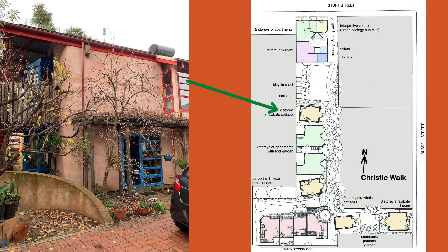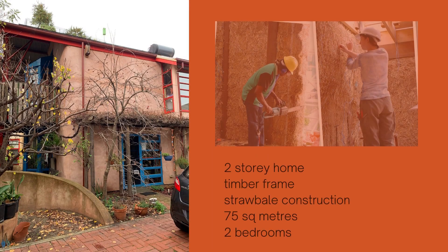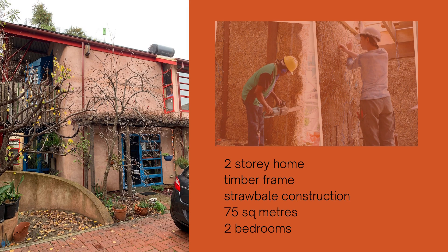The small straw bale house is one of two nearly identical straw bale cottages in the heart of the Christie Walk development. It's a two-storey home of timber frame and straw bale wall construction. It's only 75 square meters of floor space with two bedrooms and one bathroom.